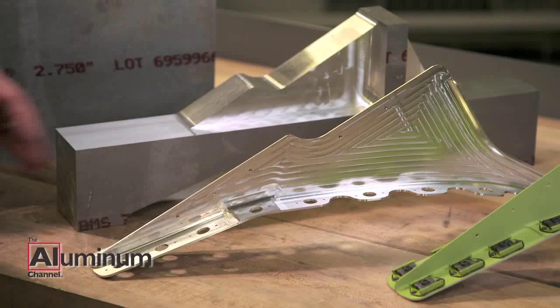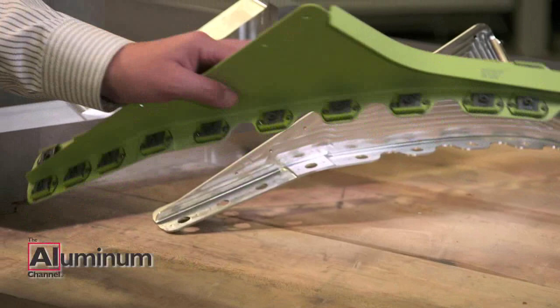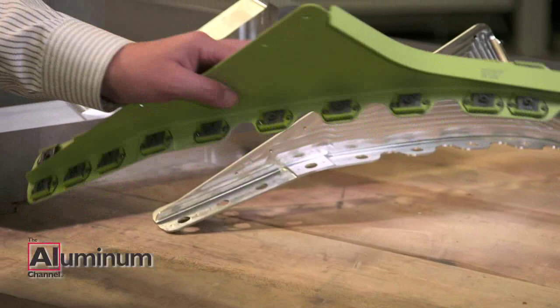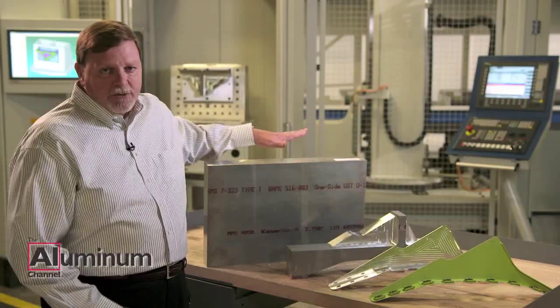The finished machine part comes off the machine a mere fraction of itself — probably 85% to 90% material removal. It's ready to be painted, ready to be put into a finished module, or an assembly right on the aircraft itself. And the material really does matter in this particular case: Kaiser Select Plate.